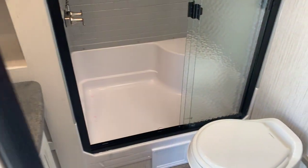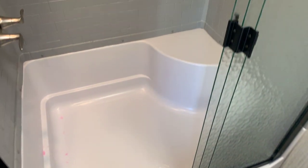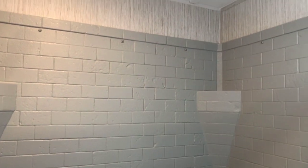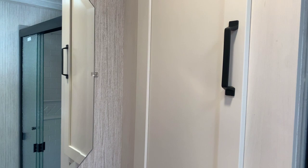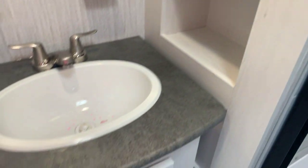Going back out into the main hallway, to the right is our master bath — the only bath in this particular floor plan. Foot flush toilet to the right, and a nice shower with a seat built in and some shelving, with a decorative tile look. To the left is our linen closet, mirror and sink. The linen closet is a really nice size with tons of space for bathroom supplies. The sink below has some storage as well. A well-equipped bathroom.